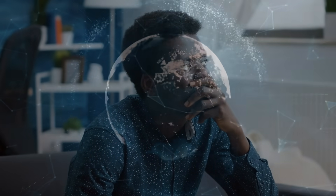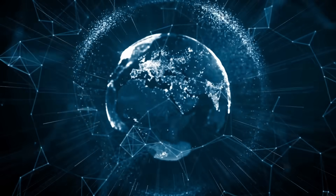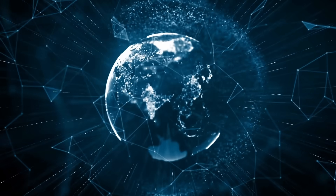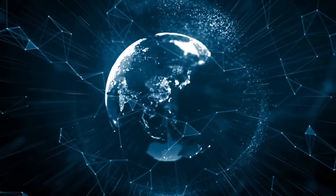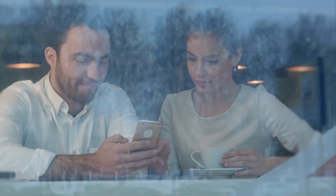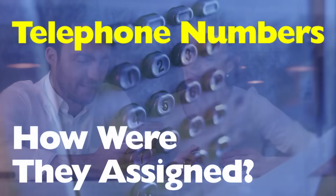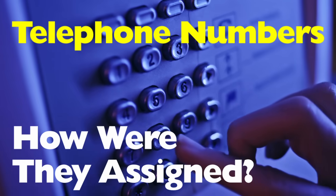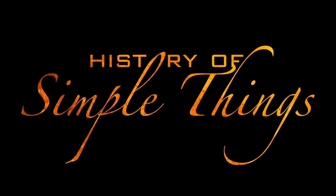Why do phone numbers look the way they do, and who actually decides how they're given out? This everyday thing that seems so random is actually the result of a highly organized system that stretches across the entire globe. Today, we're going to uncover the story behind how telephone numbers are assigned, right here on History of Simple Things.